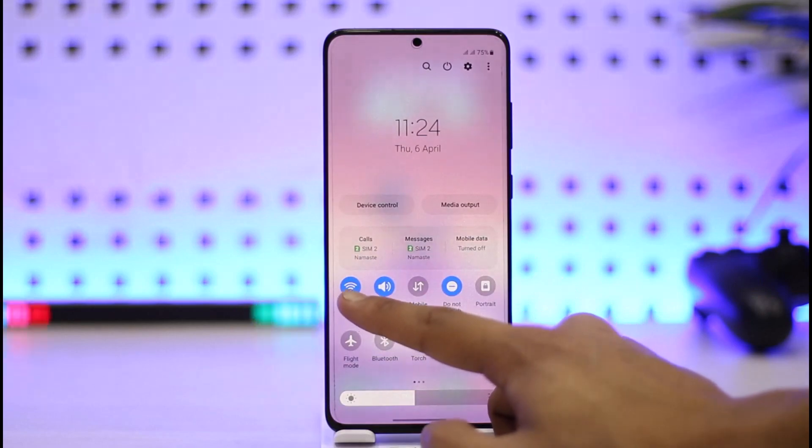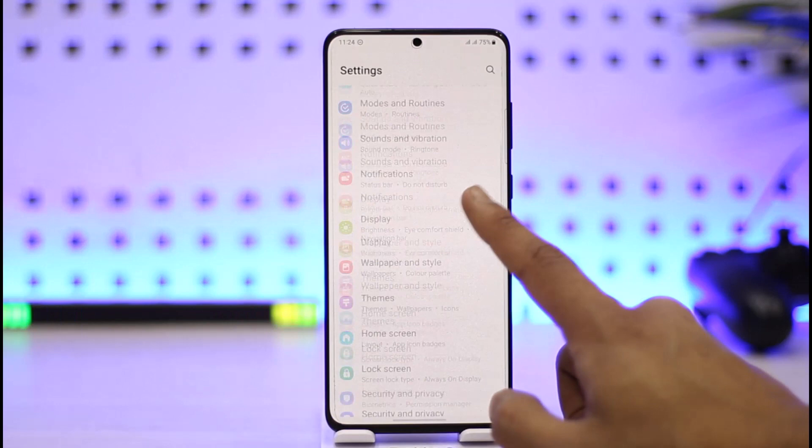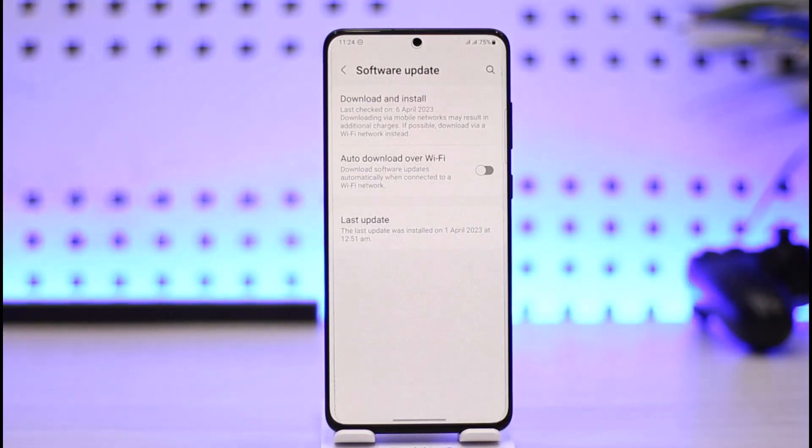Last on the list, you may also want to go to Settings, then go to Software Update, tap on Download and Install, and check if your phone has an update. If it does, make sure to update your phone to the latest version.